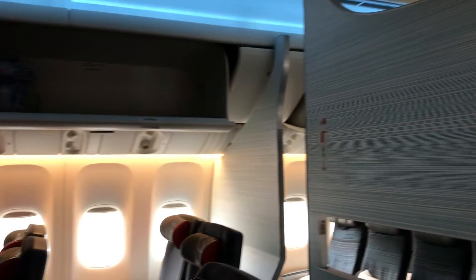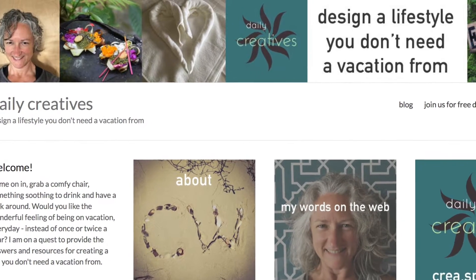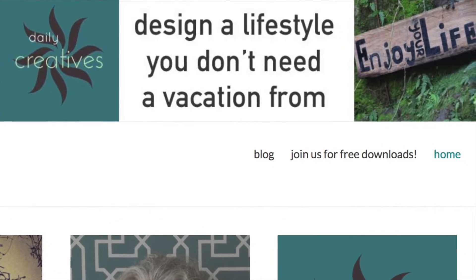It is an absolute treat to be booked into a premium economy seat and not have to pray for an upgrade. Welcome to Creative Wandering, the home of videos for DailyCreatives.com, where I'm trying to answer the question: how to design a lifestyle you don't need a vacation from.